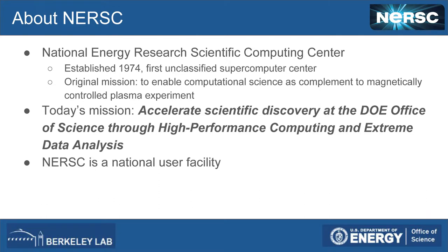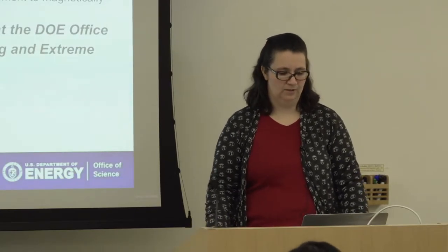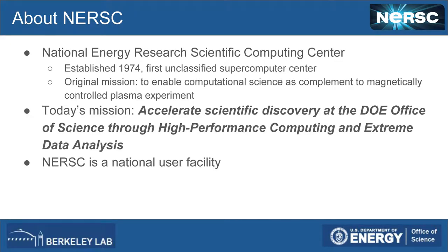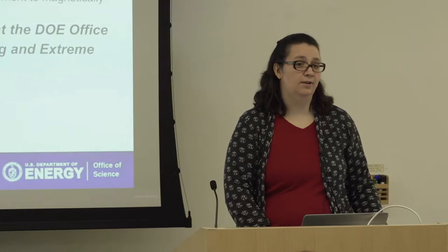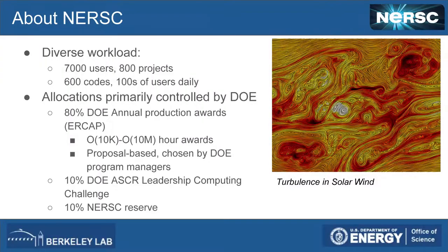NERSC stands for the National Energy Research Scientific Computing Center — that's why we call ourselves NERSC instead of the whole name. It was established in 1974 as the first unclassified supercomputer center. The original mission was to enable computational science to study magnetically controlled plasma experimentation. Today our mission is to accelerate scientific discovery at the DOE Office of Science through high-performance computing and extreme data analysis. NERSC is a national user facility with users from all around the country and the world — more than 7,000 users and 800 projects.